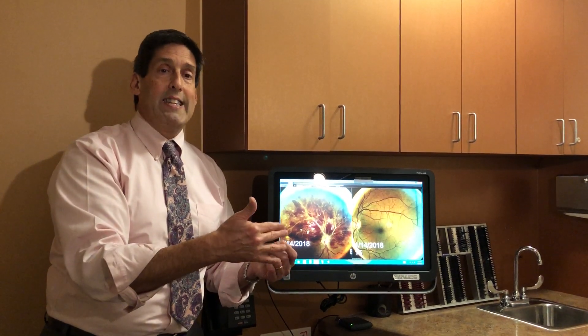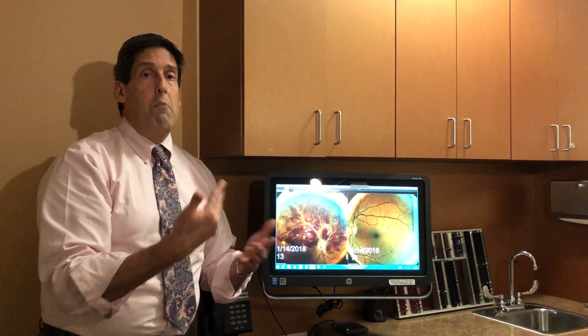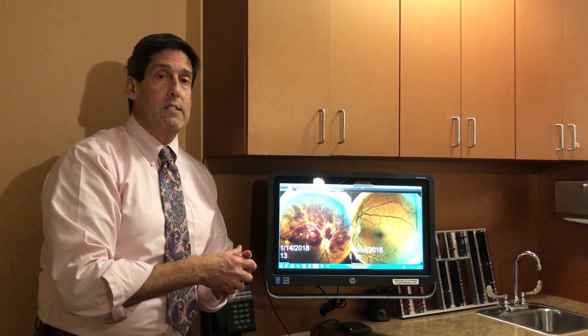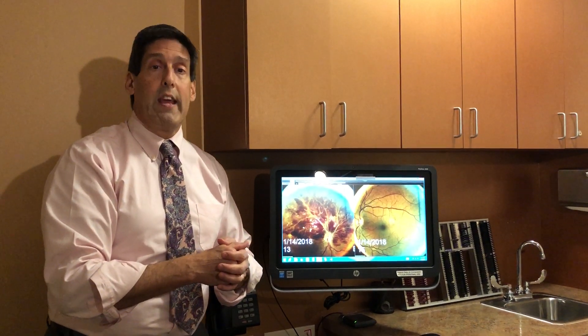The bottom line is there are medical conditions — hypertension, arteriosclerosis — that can have a devastating effect. But there are other contributing factors like smoking, diabetes, and even glaucoma itself. And that's central retinal vein occlusion. Thank you very much.